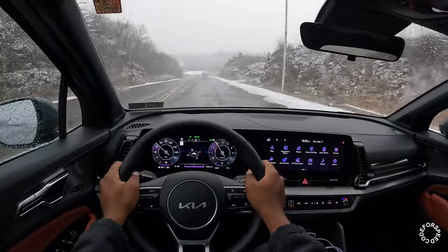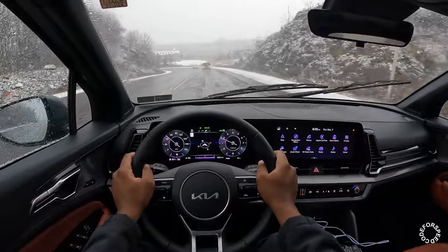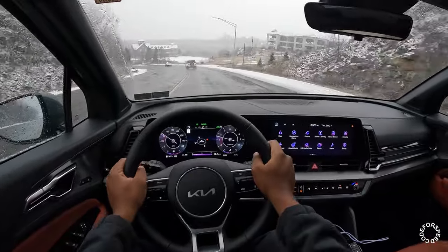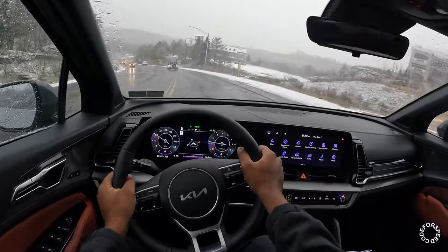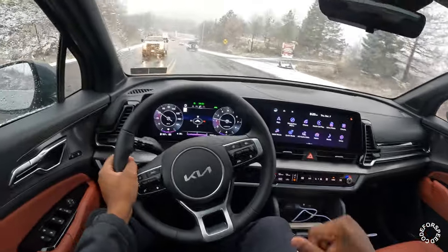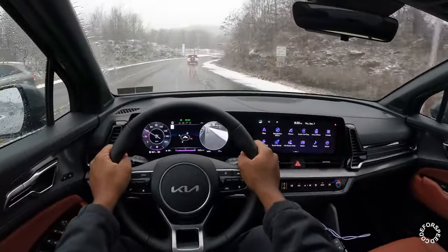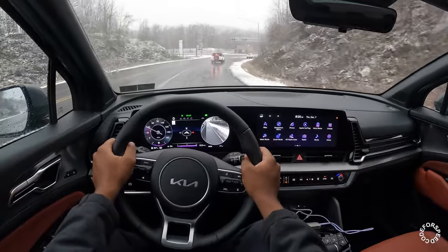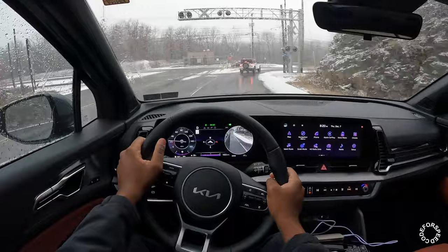As you guys can see, I'm at about half throttle and it does lack a little bit of power. But I mean, if you're getting this car for speed... most customers are actually getting this car for the looks — the design on it is very very sharp. Kia has made a big change over the last few years with the Sportage.